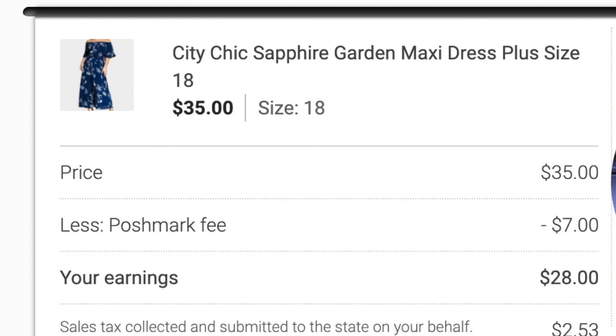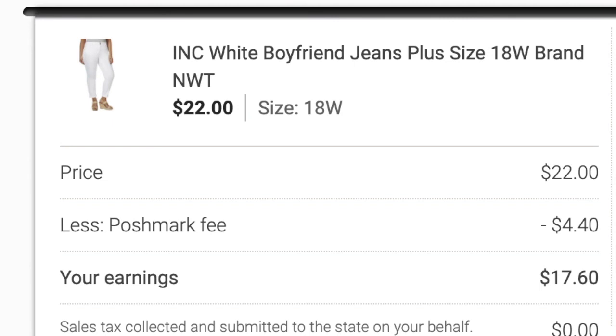On Poshmark I sold the City Chic Sapphire Garden Maxi Dress for $35 — after fees my total earnings were $28. I also sold a pair of INC white boyfriend jeans for $22 — after fees my earnings were $17.60. That brings my total Poshmark earnings to $45.60.